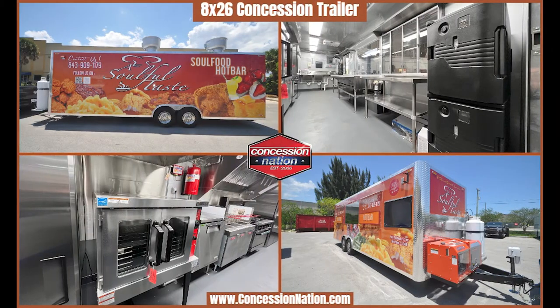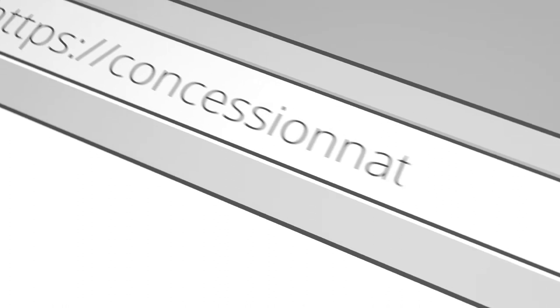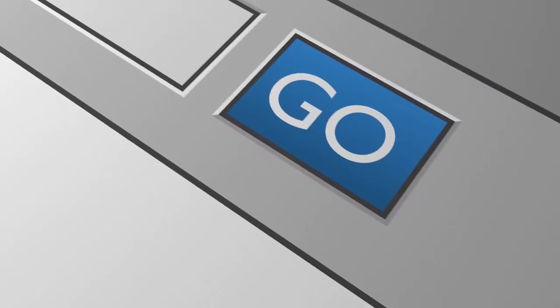Wait a minute — you're on like the 20th video and still haven't contacted us? Visit our website, look at more styles and sizes, then get on the phone and call us up. Don't keep us waiting!